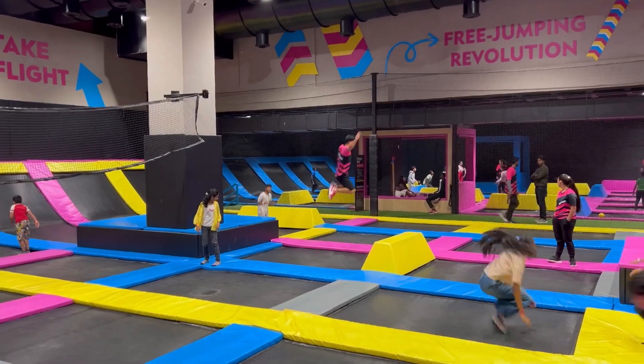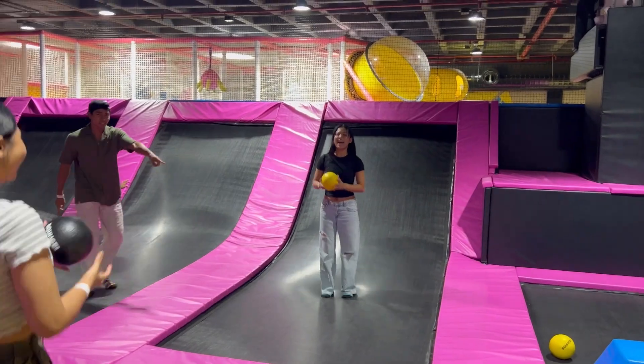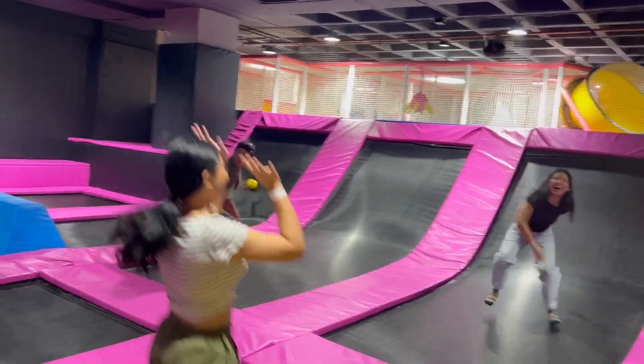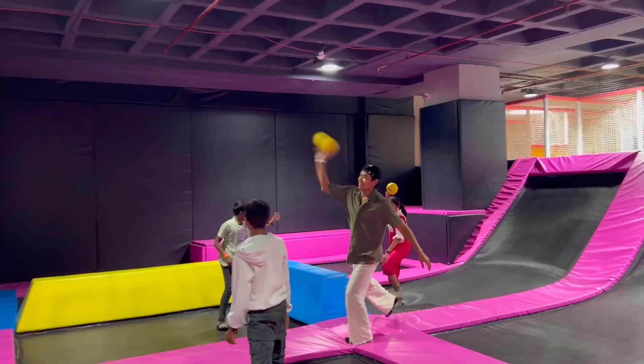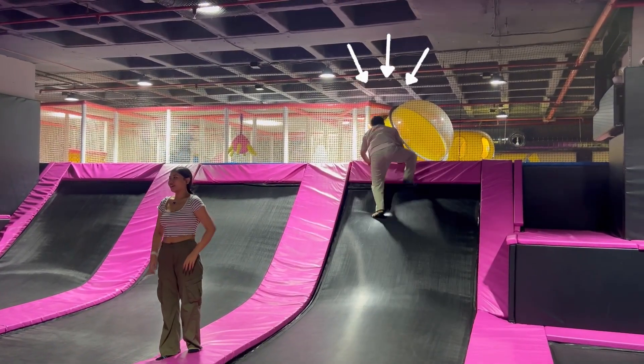See how gracefully the trainer jumps! We are going to the dodgeball area now. In dodgeball, you divide into two teams — the pink team and the blue team — and you throw balls at the opposing team.